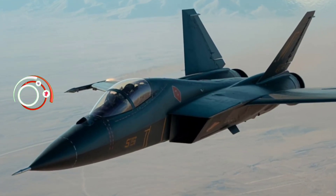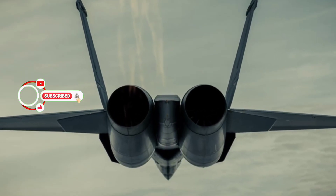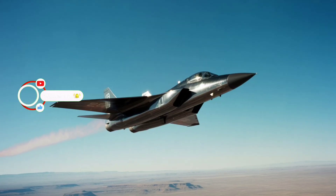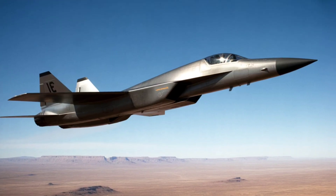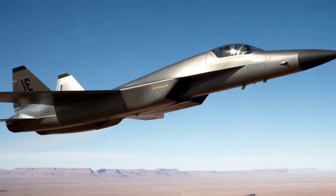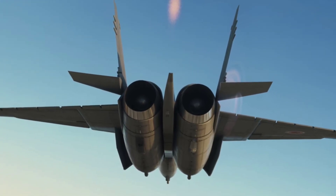It looked like something out of a sci-fi movie — sleek, stealthy, and fast. Meet the Northrop McDonnell Douglas YF-23, the jet that could have rewritten the history of air dominance but didn't. So what made this futuristic fighter so special, and why did it lose the battle for America's skies?